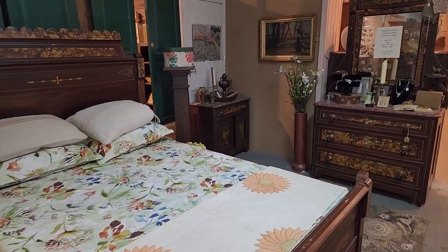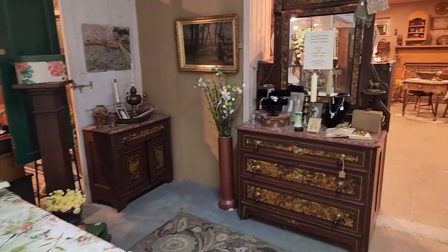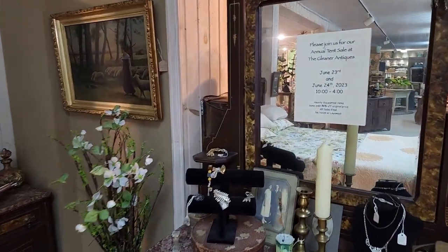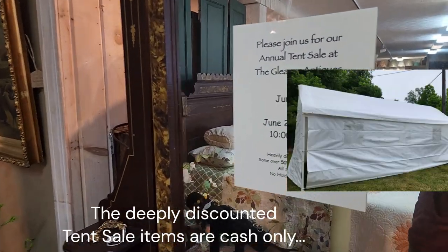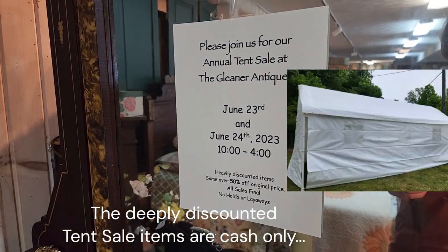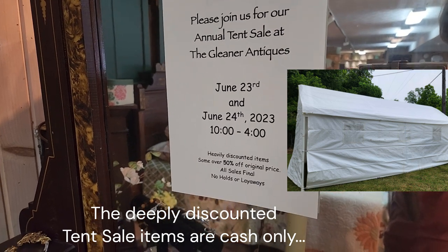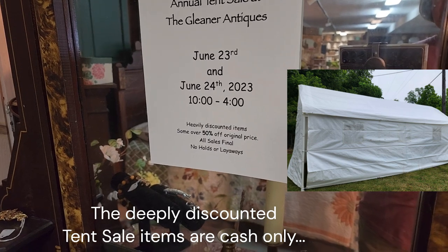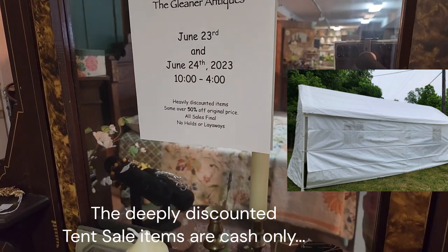Welcome back for episode two here from Glitter Antiques. I wanted to let you see this sign — they have their large annual tent sale June 23rd and 24th, ten to four, with heavily discounted items, some over 50% off the original price.